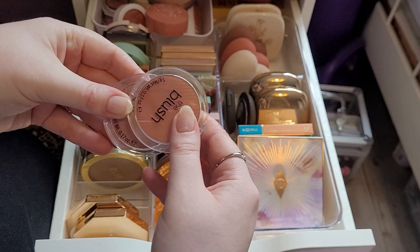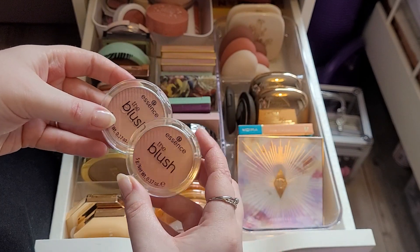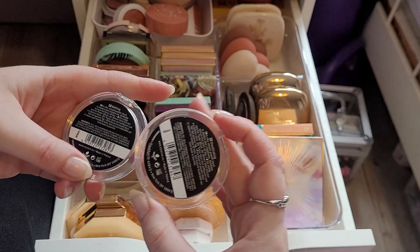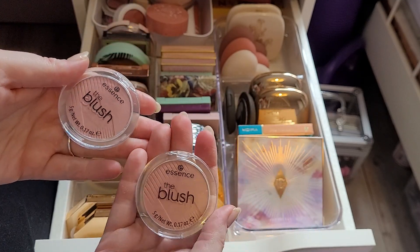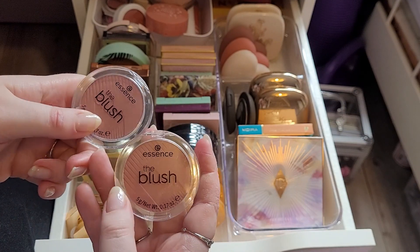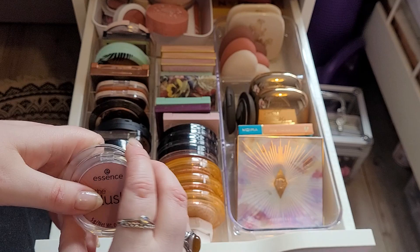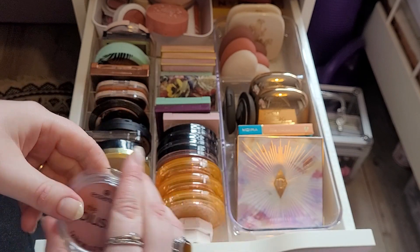These two I'm going to get rid of — I just don't like this formula. I have Befitting and Breathtaking. They're just not good — I don't know why people love Essence blushes. They have no pigment, they just don't work for me. So I'm decluttering these. I have so many blushes I don't use that are so much better than those.